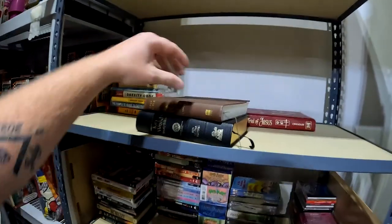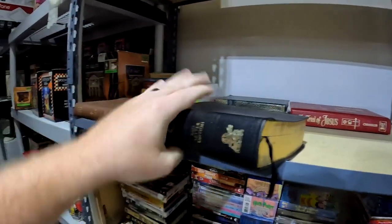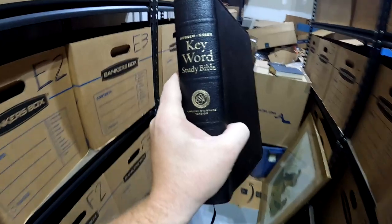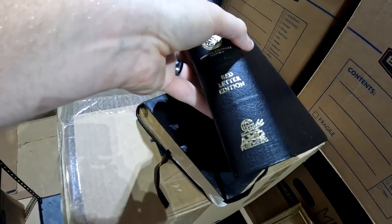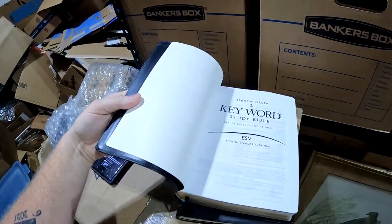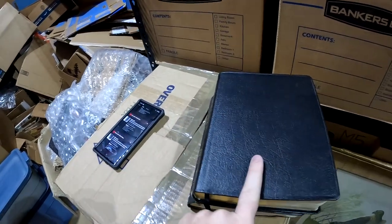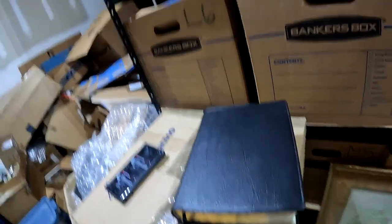I didn't even realize this other Bible sold too — also from that estate sale. It's called the Keyword Study Bible, English Standard Version, AMG Publishers — very clean. I paid about a dollar for it and it sold for $39.25 plus shipping.